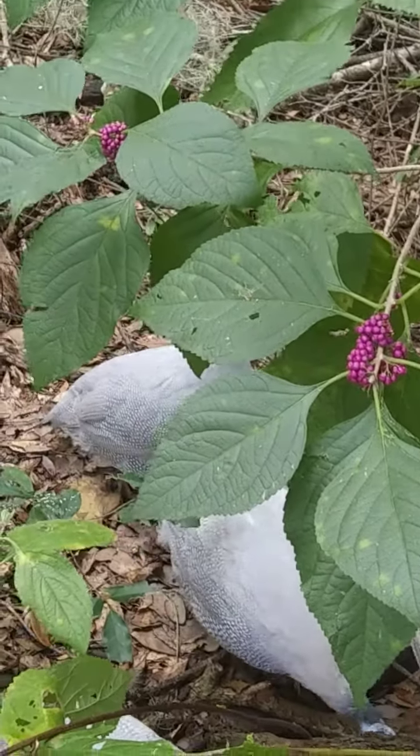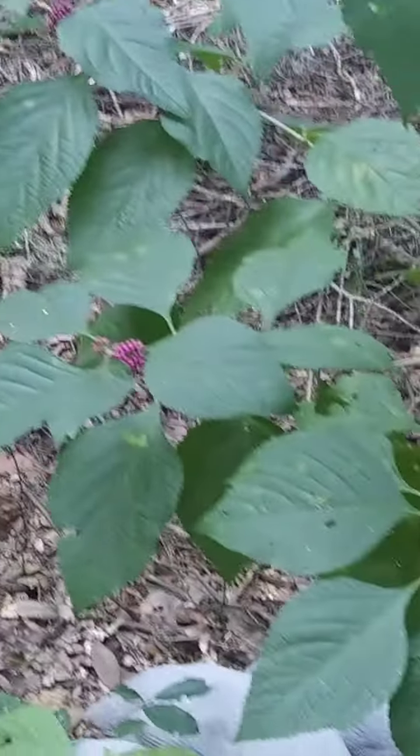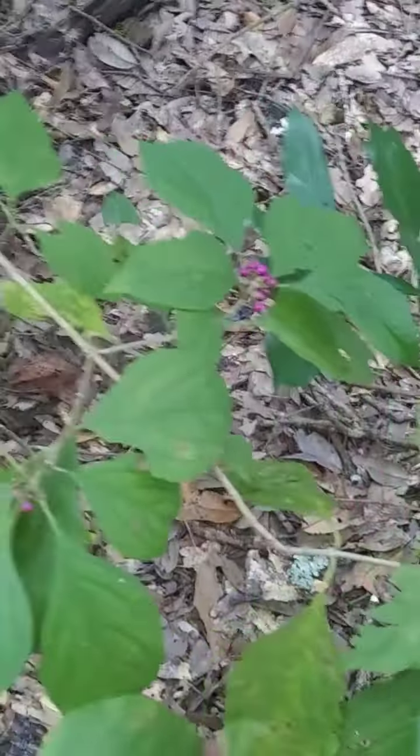Found some more beautyberry over here in the understory on the side of the house. This looks healthier. I think that's another plant that doesn't like too much sun.